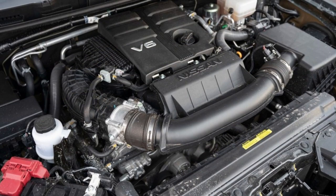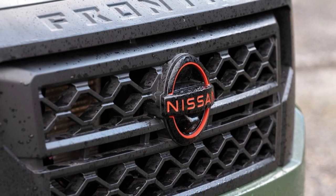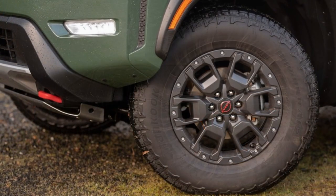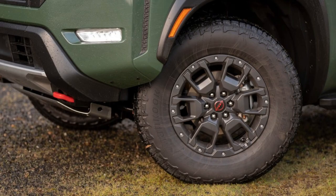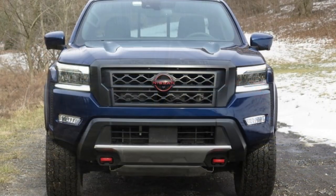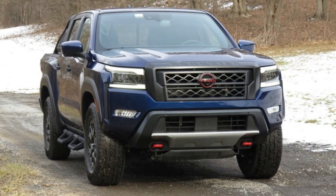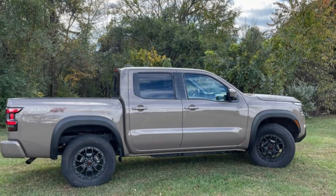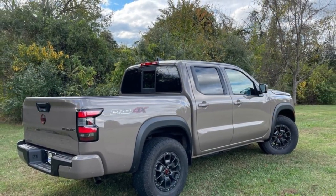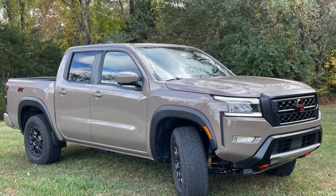Frontier performance is sturdy and straightforward. The Frontier inherits Nissan's naturally aspirated 3.8-liter V6, which made its debut on the last-generation 2020 model. The engine generates 310 horsepower and 281 pound-feet of torque, pairing with a 9-speed automatic transmission and rear or four-wheel drive. Our first driving impressions revealed that the V6 provides adequate thrust and smooth operation. We drove the off-road oriented Pro-4X model, ready and willing to tackle rugged terrain, even if it's not as capable as the Jeep Gladiator.